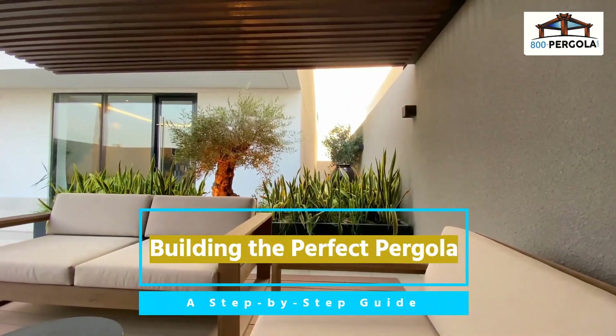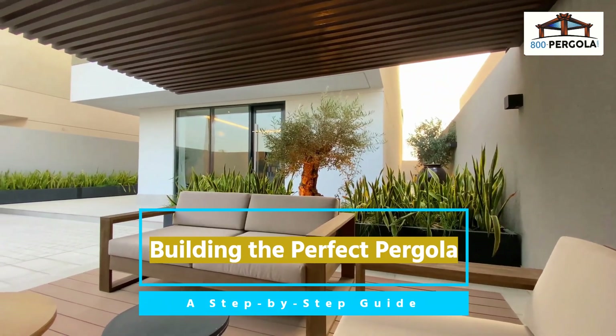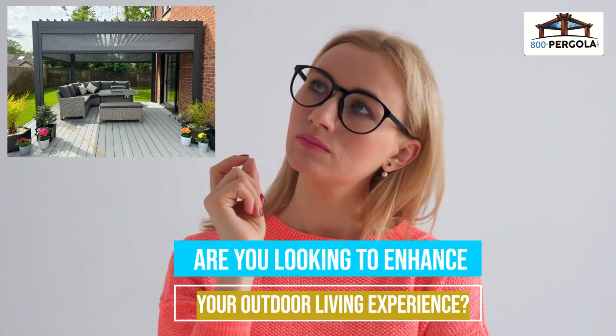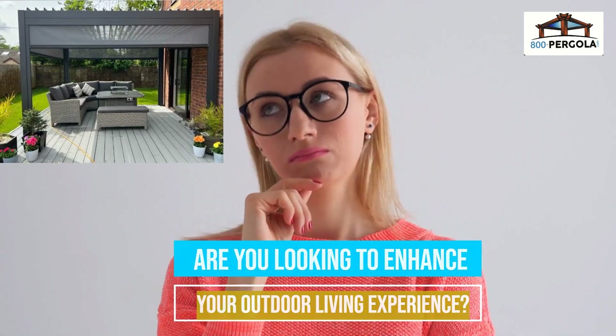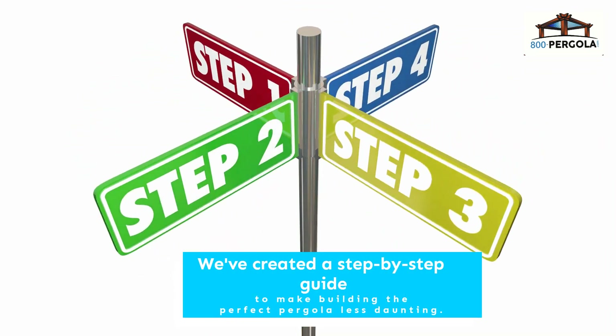Building the Perfect Pergola: a Step-by-Step Guide. Are you looking to enhance your outdoor space with a beautiful pergola? A pergola is a perfect addition to any backyard or patio. Building a perfect pergola can seem daunting, but this step-by-step guide will help you through the process.